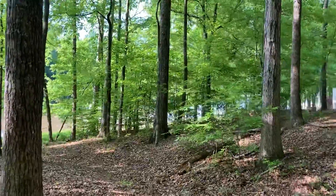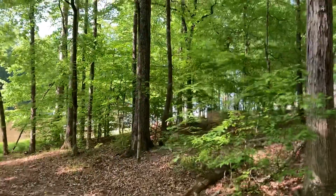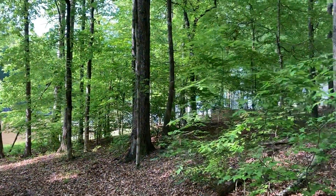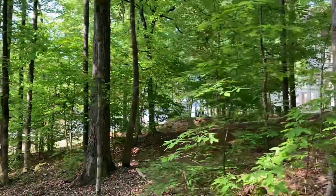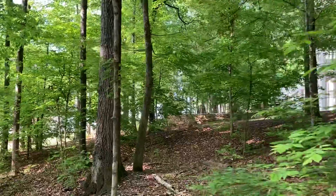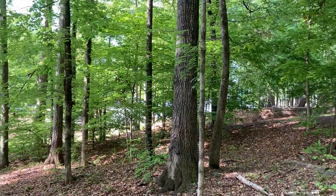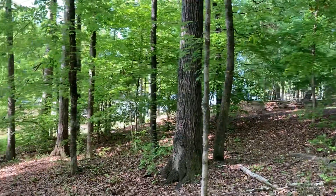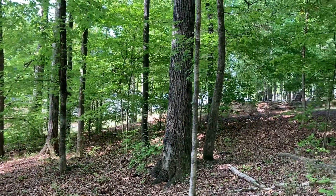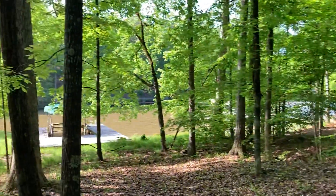The back corner of the house would go right about where that big oak tree is standing, and you can see as you look through the trees there's a terrific view out. Obviously all these small underbrush trees would get cleared out and the rest of the trees would get limbed up to offer a spectacular view out of the cove.